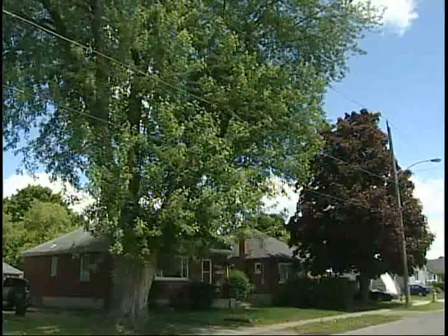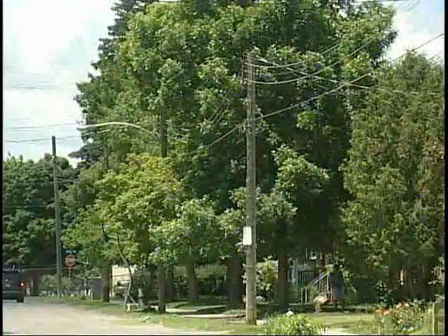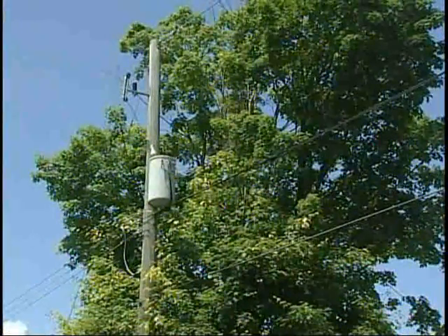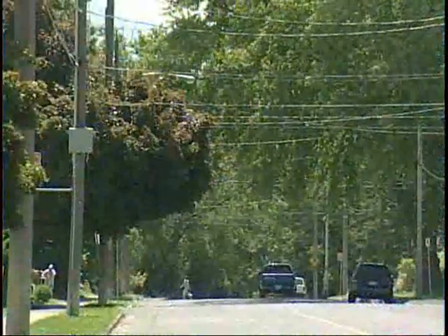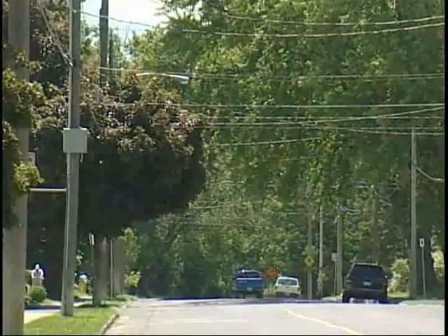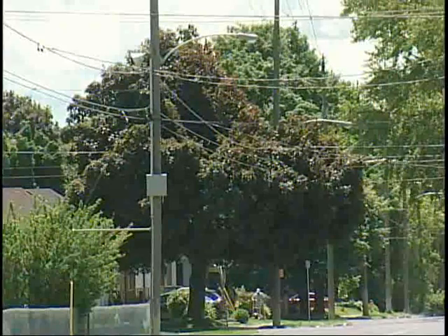Another key element to avoiding such conflict is to maintain the trees that are already in proximity to these hydro lines. This may involve removing some deadwood that's in jeopardy of falling on the lines, maintaining sufficient clearance between the hydro lines and the tree, and we might even look at cabling some of these branches together so that they don't break apart and fall on the lines. As a last resort, we might even look at removing the tree to get rid of any hazard whatsoever.